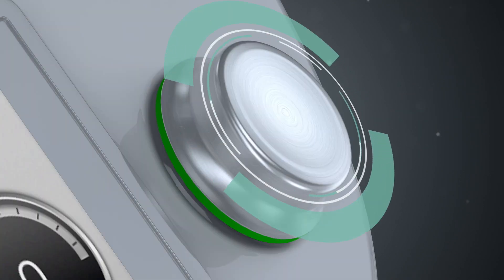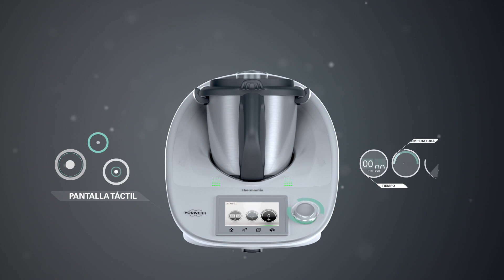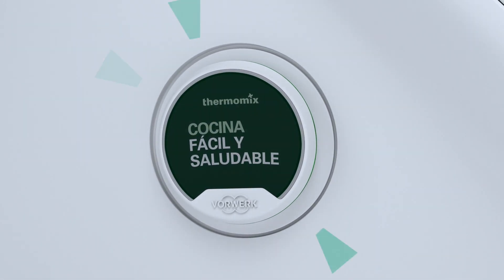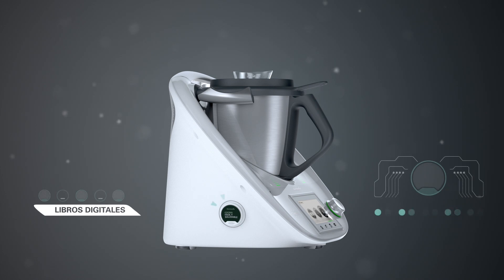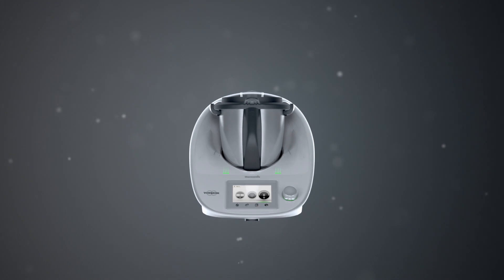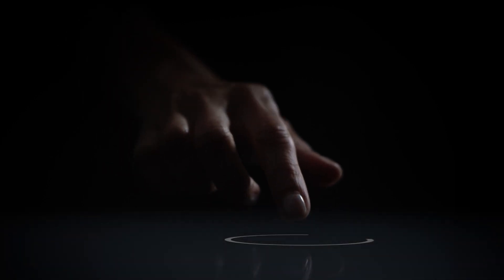Un único selector para controlar el tiempo, temperatura, velocidad y libro digital de recetas con cocina guiada. El futuro de la cocina está aquí. Simplemente cocina.